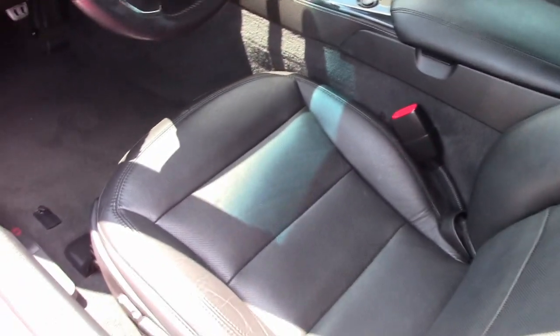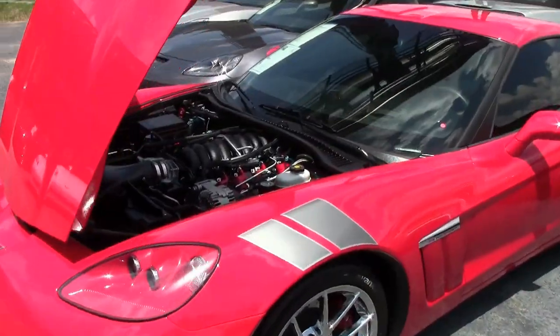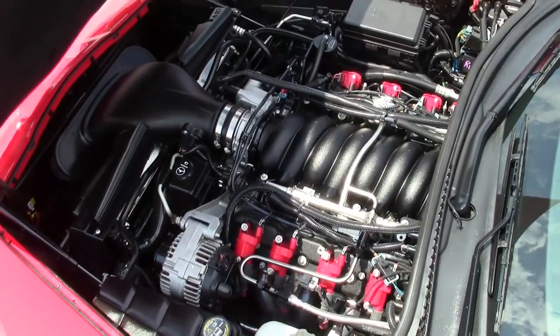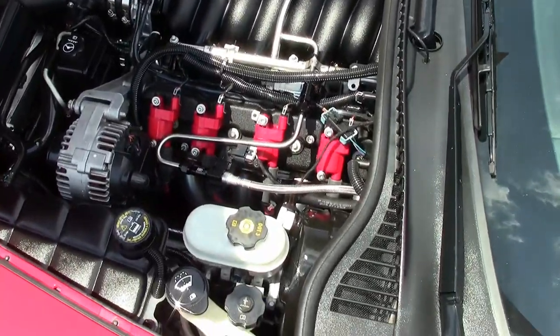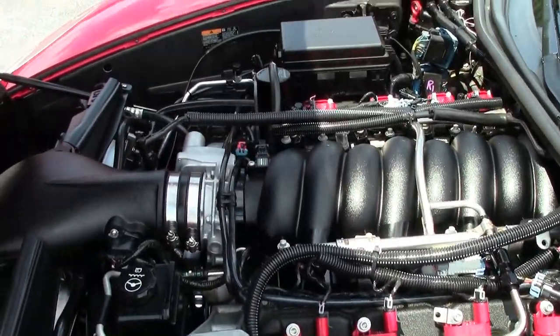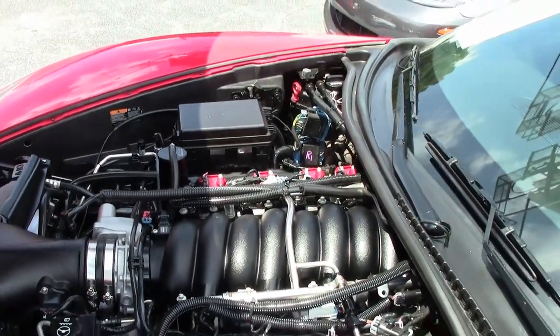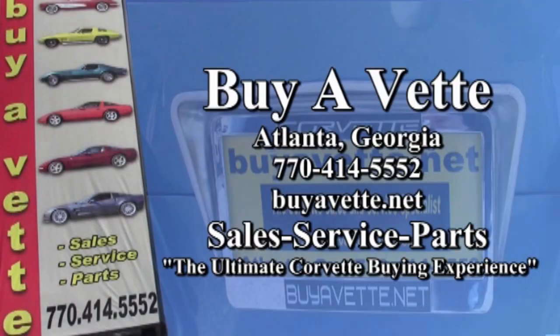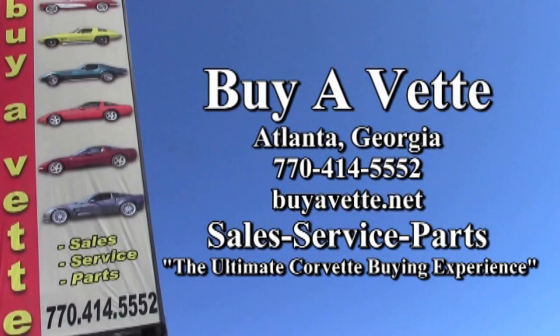You'll have to read more about it on our website and give one of our salesmen a call. This car could be the perfect car for you. You listened to it at the beginning of the video — it sounds great. Priced right and only 23,000 miles. Call one of our representatives at 770-414-5552.